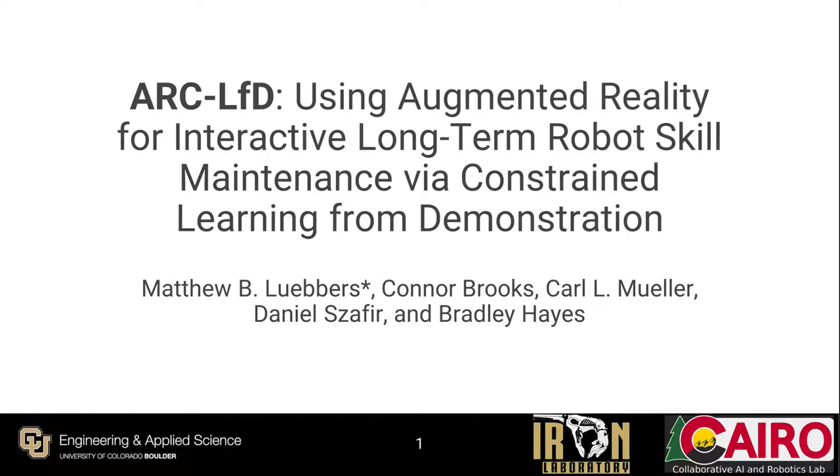Hello everyone. Today I'll be talking about the paper ARC-LFD: Using Augmented Reality for Interactive Long-Term Robot Skill Maintenance via Constrained Learning from Demonstration, by myself, Matt Lubbers, and my colleagues at the University of Colorado Boulder: Connor Brooks, Carl Mueller, Dan Safer, and Brad Hayes.